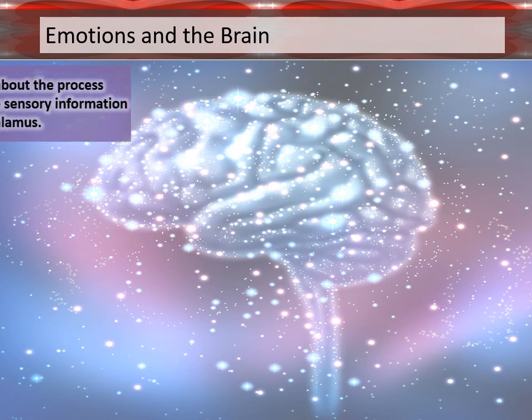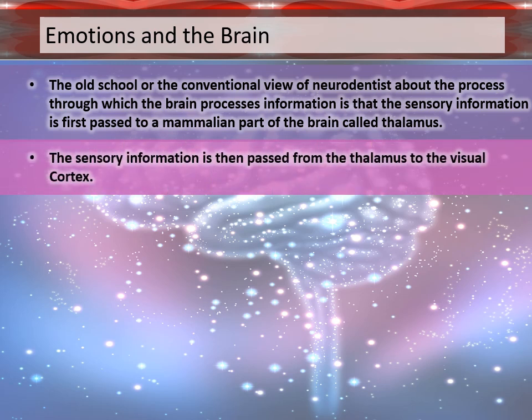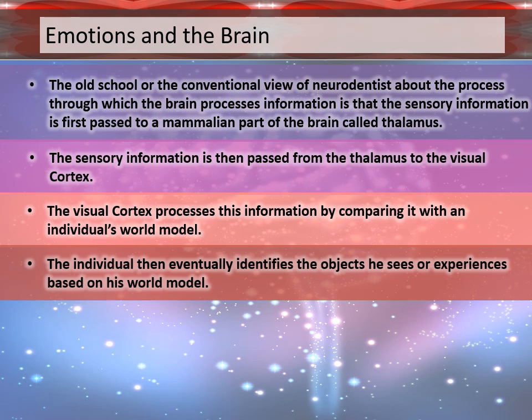Emotions and the brain. The conventional view of neuroscientists about the process through which the brain processes information is that the sensory information is first passed to a mammalian part of the brain called the thalamus. It is then passed from the thalamus to the visual cortex, which processes this information by comparing it with an individual's world model. The individual then identifies the objects he or she sees or experiences based on their world model.